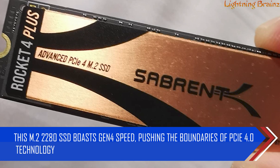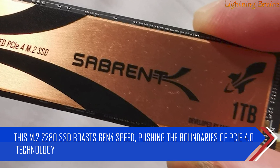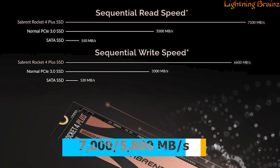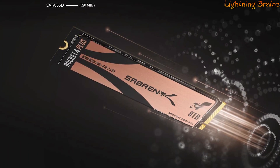this M.2 2280 SSD boasts Gen 4 speed, pushing the boundaries of PCIe 4.0 technology. Offering speeds of up to 7,000/5,800 MB per second for sequential read/write, it ensures a rapid and responsive user experience.